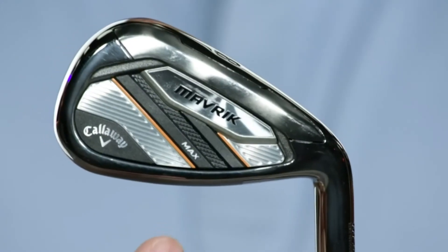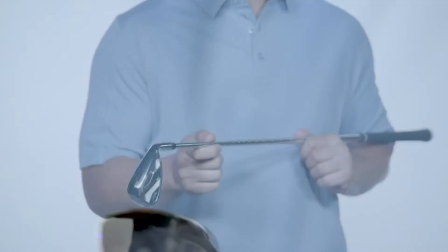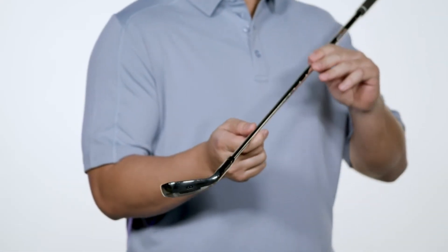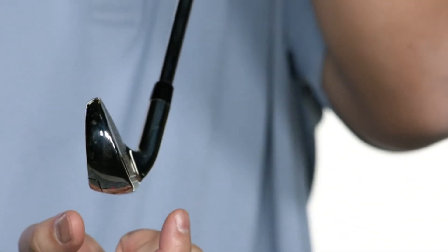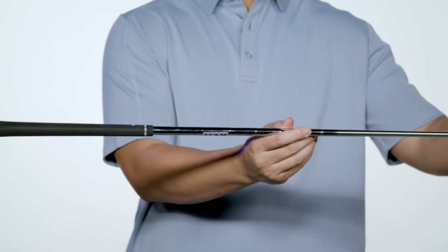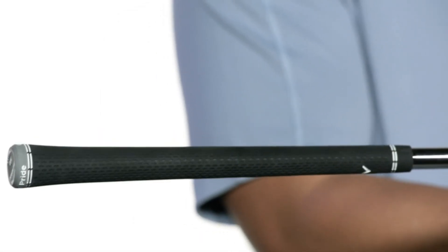Maverick Max irons have a confidence-inspiring shape with wider soles and a lower CG position that makes them super easy to hit. Add in the max loft package and you've got the perfect recipe for extremely forgiving, high-flying performance. Max irons are available in either the KBS Max steel shafts or the Project X Catalyst graphite shafts, both wrapped with a Tour Velvet 360 soft grip.